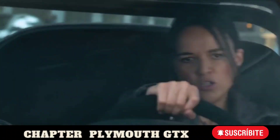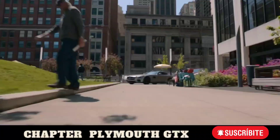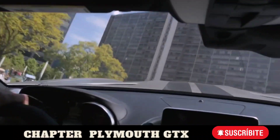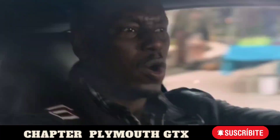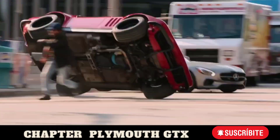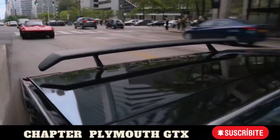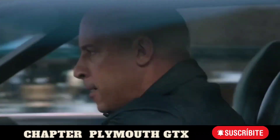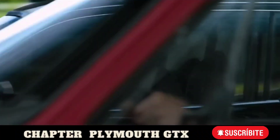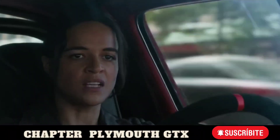I'll take the shortcut. I'll take the shortcut. No. Big sexy coming through. Not this time, Dom.